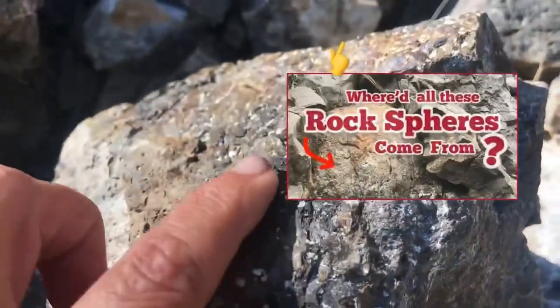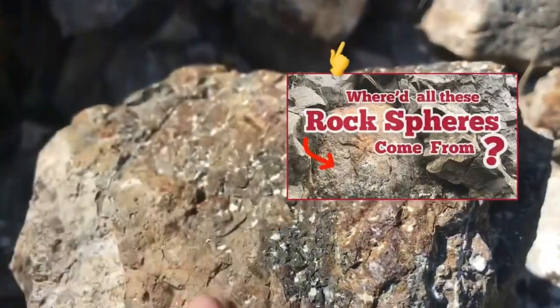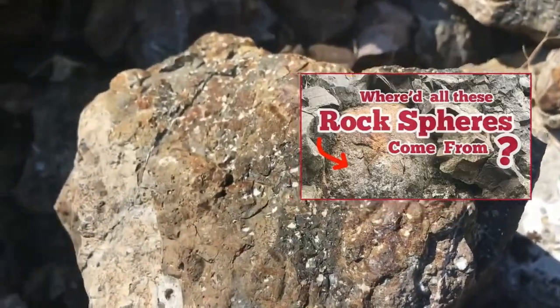So how did it go on to form the western portion of America? I just talked all about this in a video about the Olympic Peninsula, where we took a close-up view of these pillow basalts.